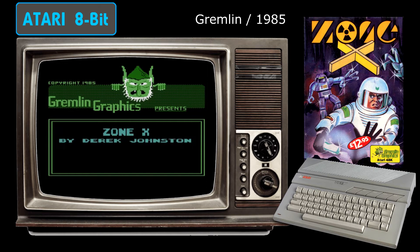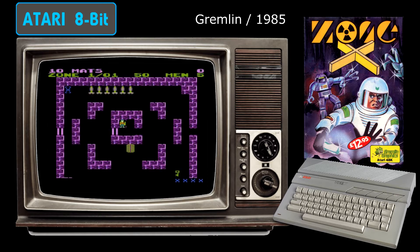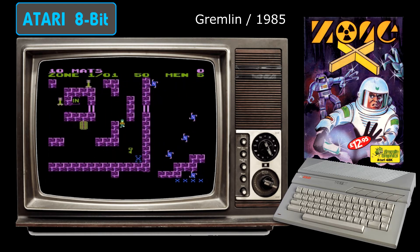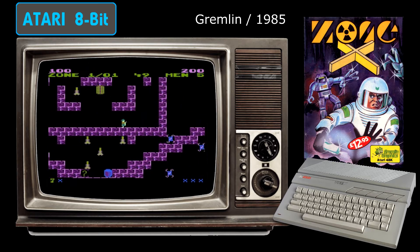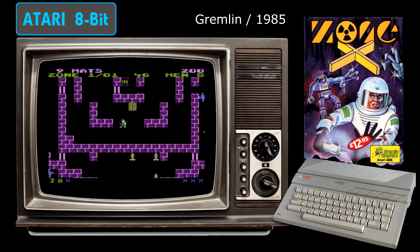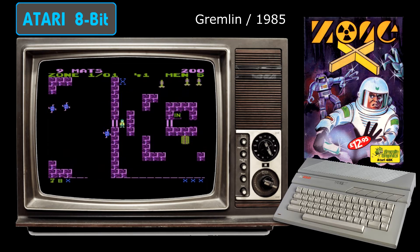Legendary British software house Gremlin didn't release a huge amount of games for the Atari 8-bit computers, but those that they did are of their usual high quality — ZoneX included. In essence this is a clone of the classic Atari arcade game Gauntlet, but ZoneX has one very key difference: you can't actually shoot anything. This means that you have to negotiate the mazes, collect the items, and avoid the enemies on skill and strategy alone.